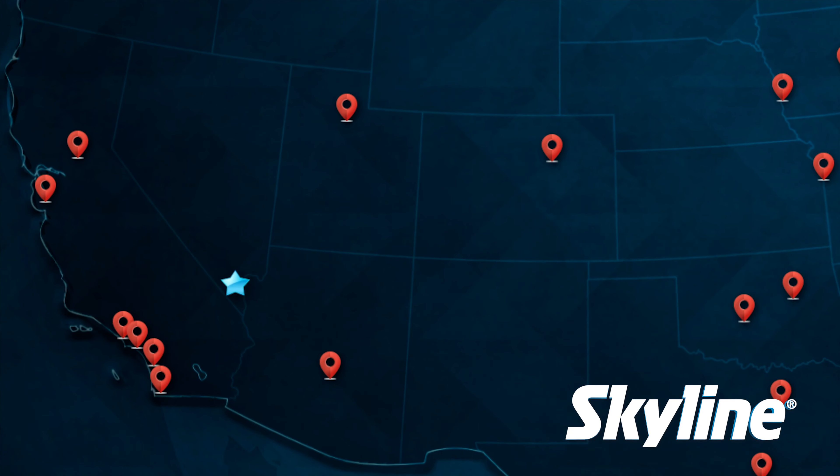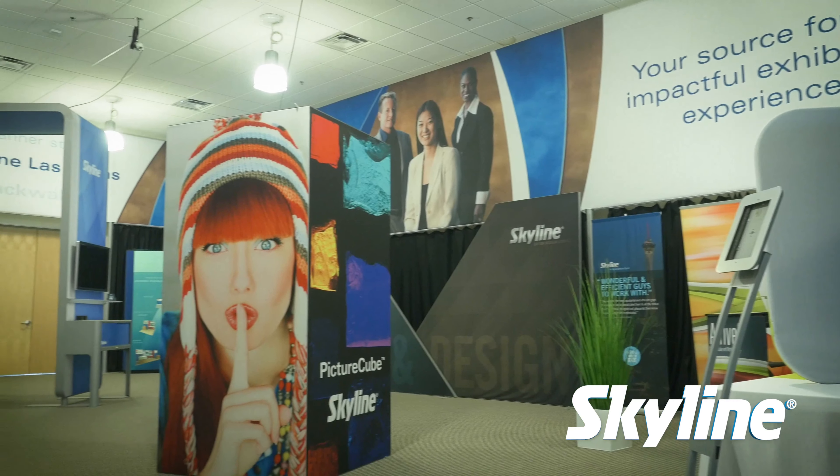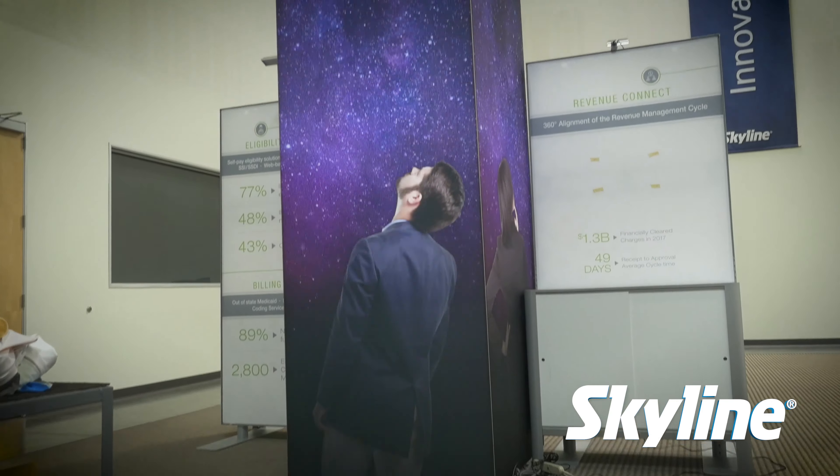The Skyline organization has been specifically designed to provide unmatched service quality and value. We do that with the industry's only exclusive dealer network and regional service centers.